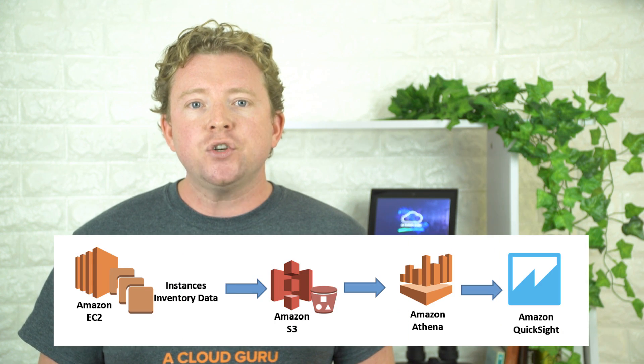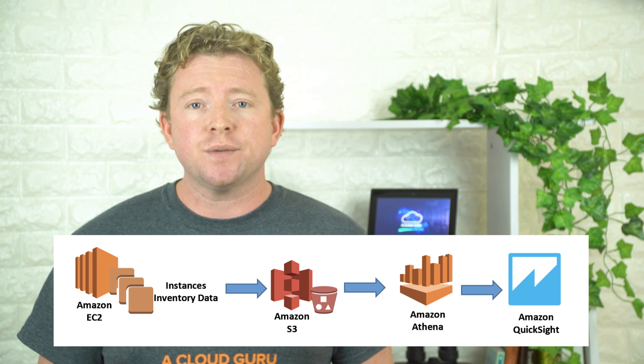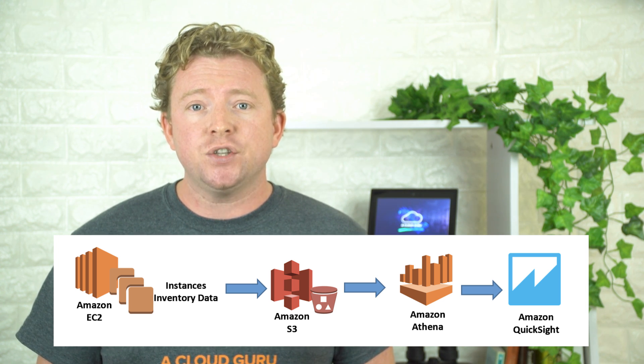Now with S3 sync for EC2 Systems Manager, it allows you to aggregate all your captured data automatically from instances in both different regions, as well as across multiple AWS accounts. You can store this information in S3, you can then run queries against this using Athena, and you can visualize the data using QuickSight.